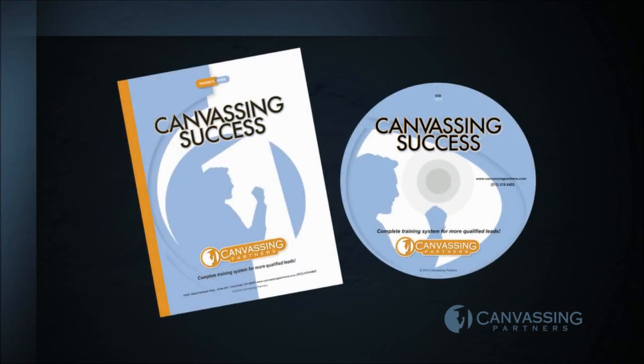The Canvassing Partners training system will result in lower cost per lead and, more importantly, deliver higher sales conversion rates.